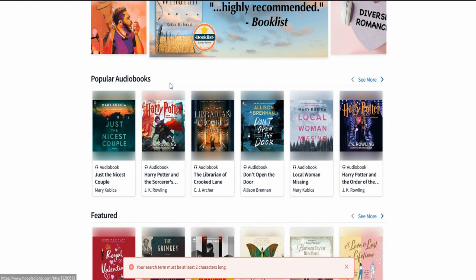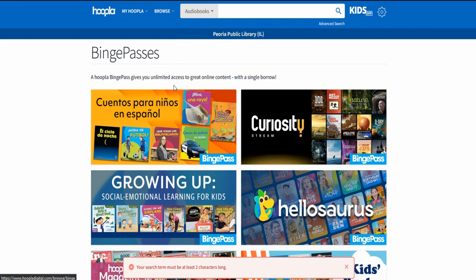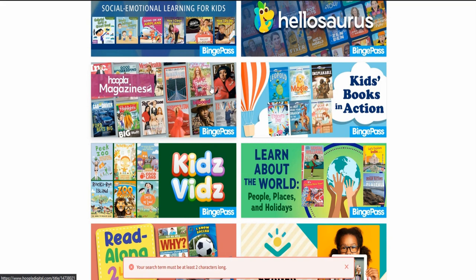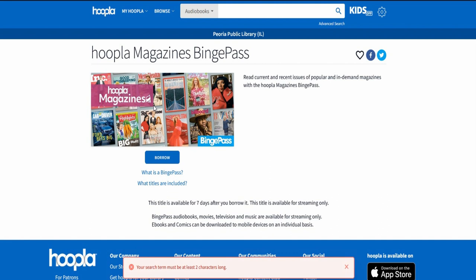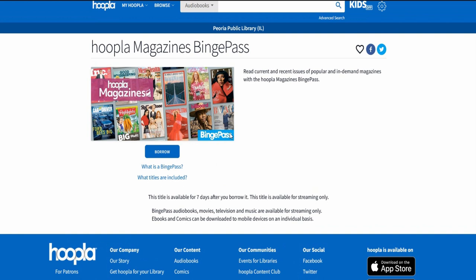What are Binge Passes? Let's see - Hoopla Magazines. You can read current and recent issues of popular and in-demand magazines with Hoopla Magazines Binge Pass. You get this title for seven days after you borrow it. It's free guys, so take advantage of it.